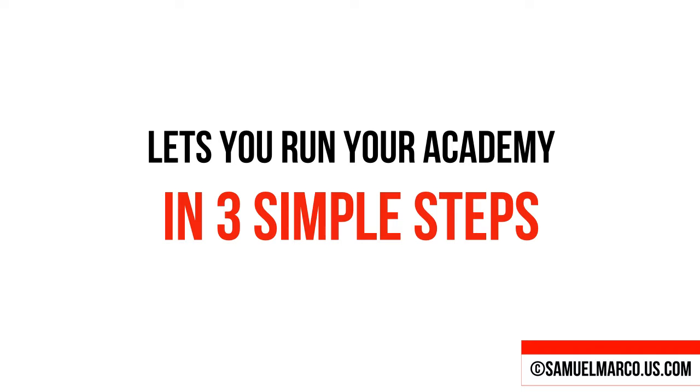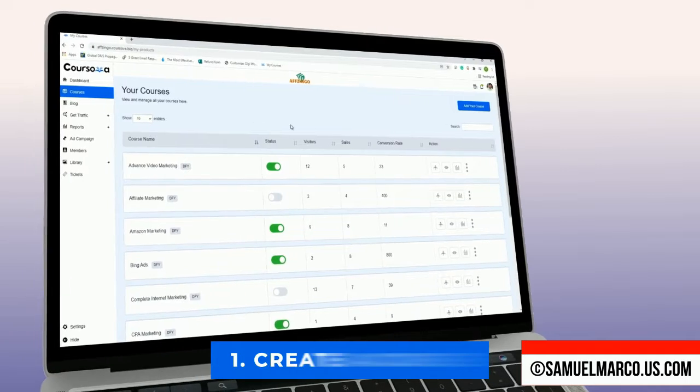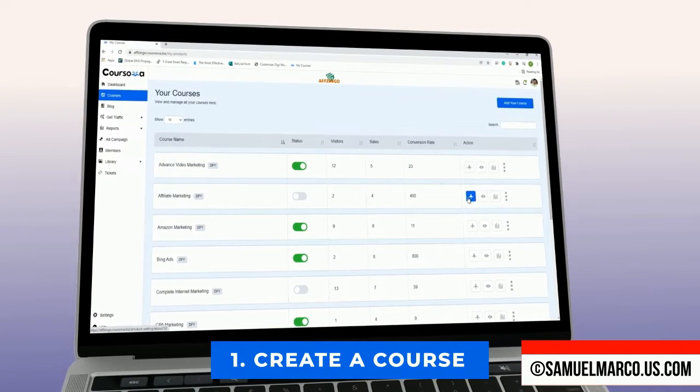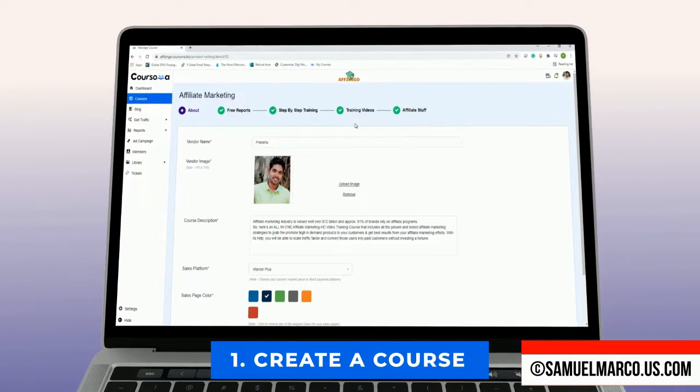KURSOVA lets you run your own academy in three simple steps. Step number one: Choose. Login into the cloud-based dashboard. Set up your subdomain and your business info. Now choose a ready-to-sell training product or create your own course.